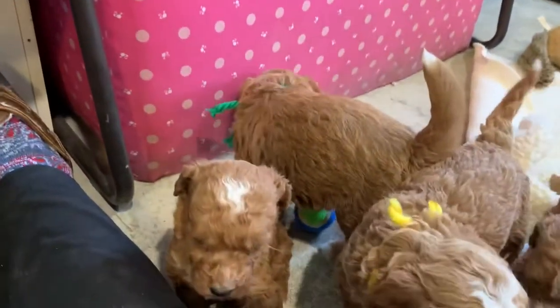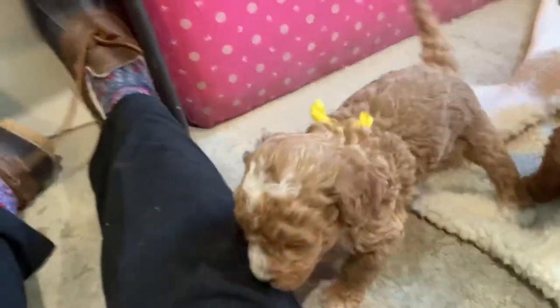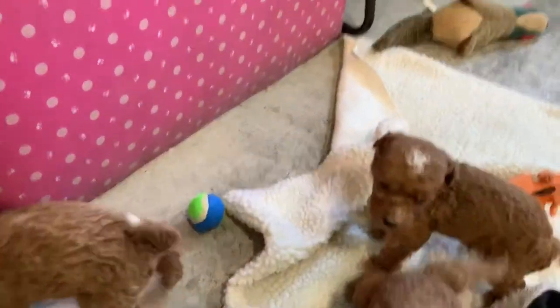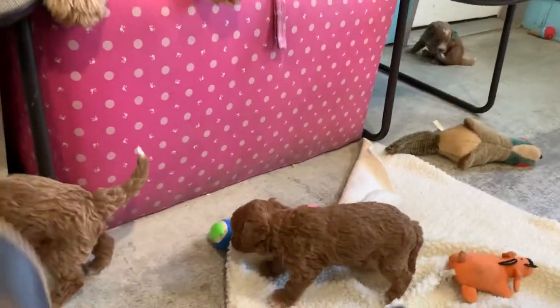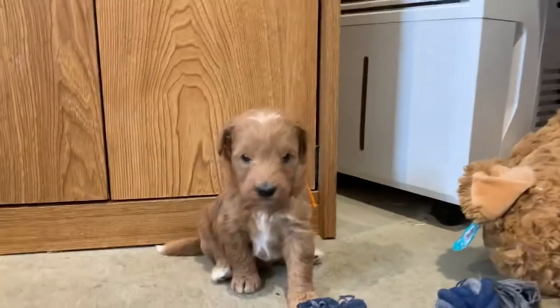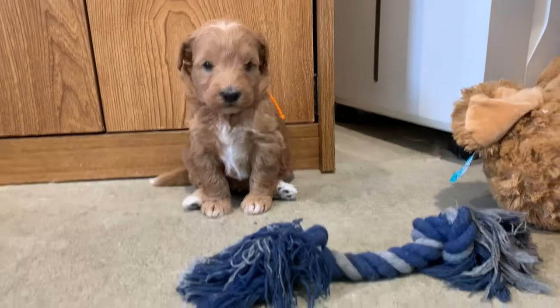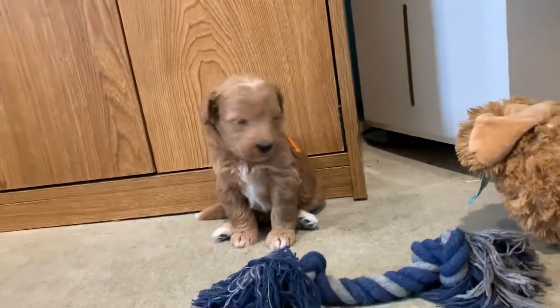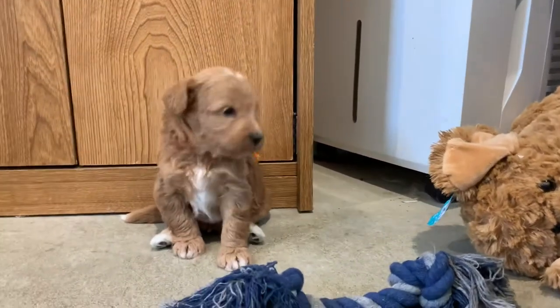We'll get another video. The more they get in here and play, the more active they get too. They're still just four and a half weeks old — you wouldn't believe how a couple more days is gonna make them more active. Aren't you the cutest? Yeah, you are. You know you're cute.